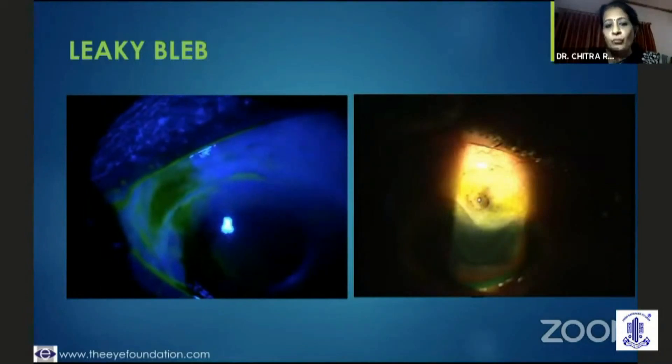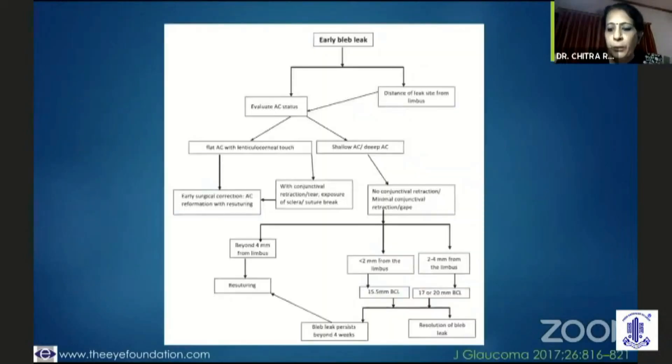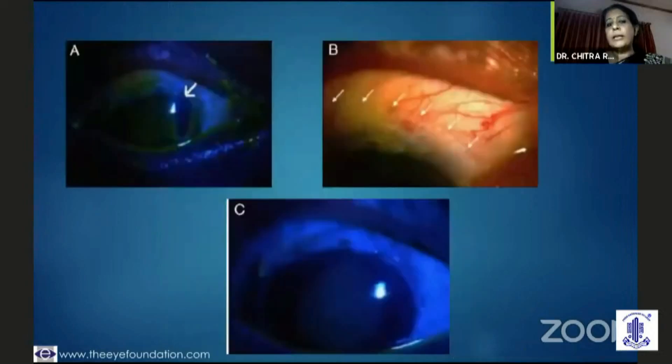This particular case had a thin flap and some amount of conjunctival necrosis had set in. For the management of a leaky bleb, absolutely atraumatic surgery is essential. It is said to be more common in fornix-based flaps. The challenge is that it could go unnoticed and you could have a flat anterior chamber. If it is far away and a large bleb leak, you need to suture it up and reform the AC. But if there's a small leak, you could manage with a BCL and leave it for two to four weeks. A Journal of Glaucoma flow chart tells you: if you have an early bleb leak, look at the distance from the limbus and evaluate the anterior chamber. If the AC is shallow, you need to suture it. If the AC is deep and the bleb leak is less than 2 mm, use a 15.5 mm bandage contact lens; if 2 to 4 mm, use a larger BCL. If it is not closing, proceed to suturing after two weeks.